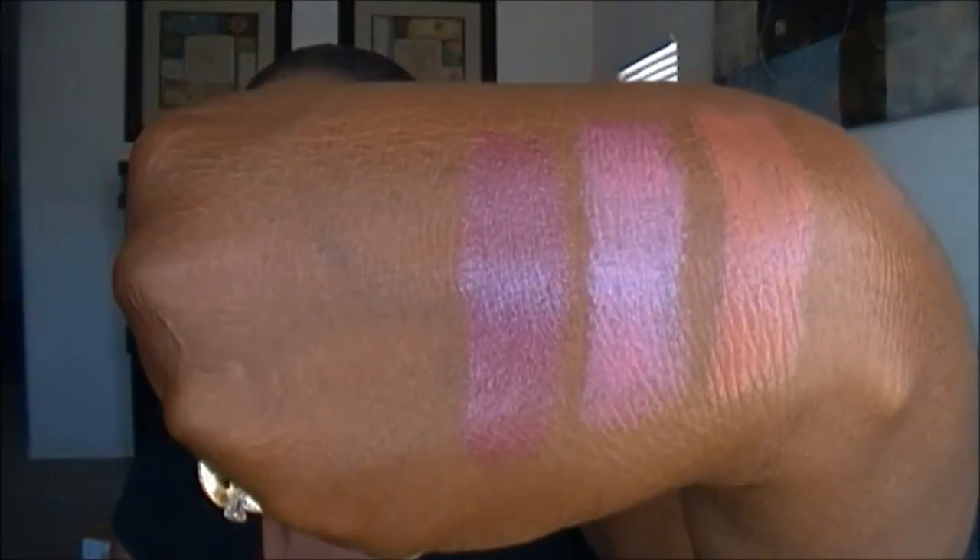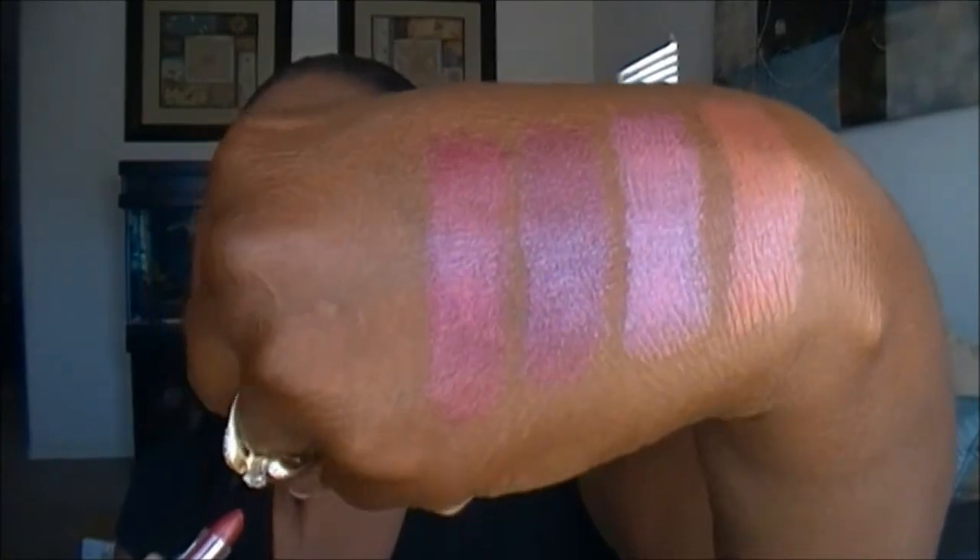This next one is called Plum Luck — a really nice deep plum color. The pigmentation on these lipsticks is really nice and they're very smooth and creamy. I really like these. I never saw these in stores when they were being sold. And this one is called Full-Bodied Wine — just a wine color. These colors will look really nice in the fall too.